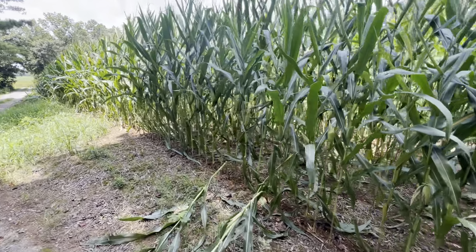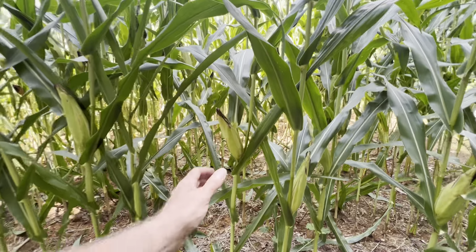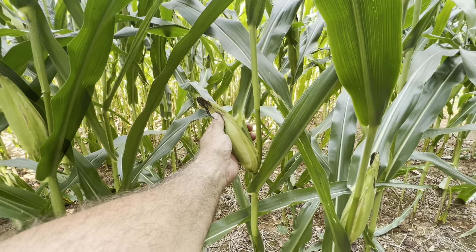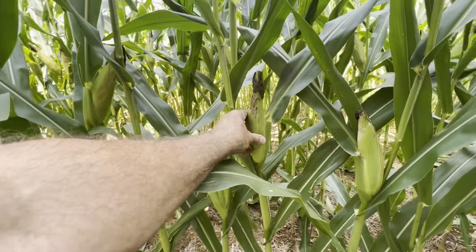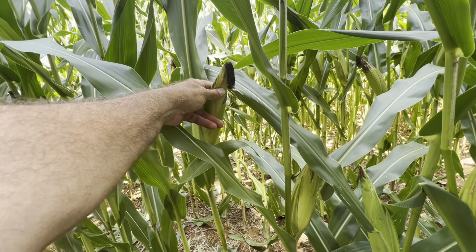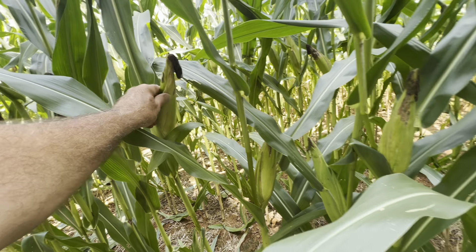I can see the ears are kind of small. Ain't much to it — see, that ain't much bigger than my hand. The rain really hurt us. Now some of the ears are getting out toward the sunny part, but the ears are not full. They just ain't that good of quality, and I can feel missing kernels inside there as well.